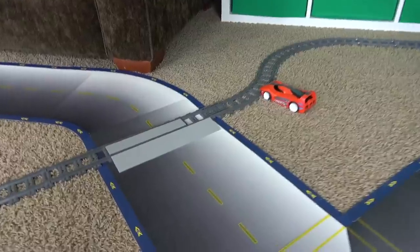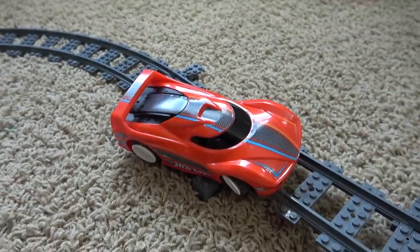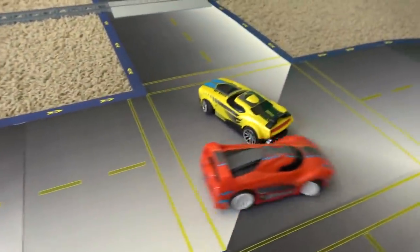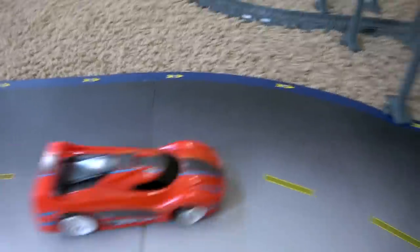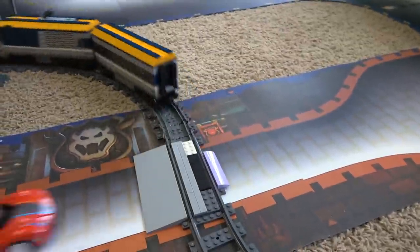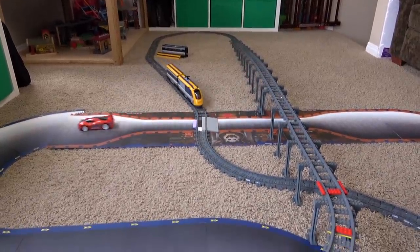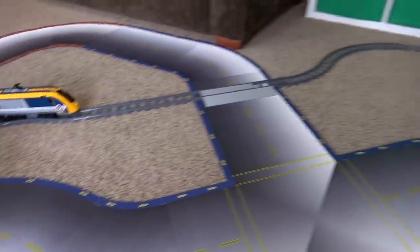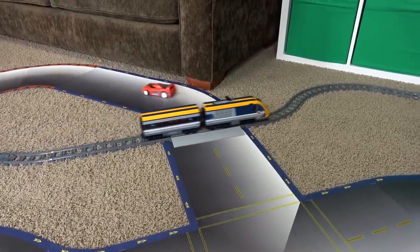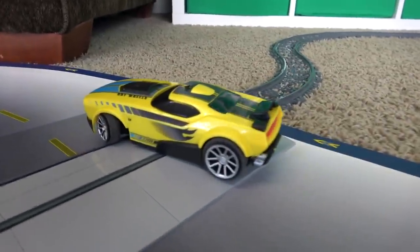You guys having a race? These Hot Wheels cars got two places to go over the tracks. Good thing a train isn't coming — that hurt! There we go. Wow, yeah, this train comes up over the top once the Hot Wheels go underneath. It's only a matter of time before the train crashes. We're gonna call this Gordon's Hill. Here we go — oh, that was close!